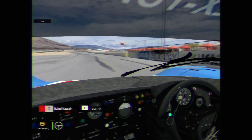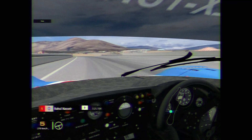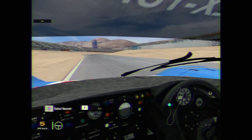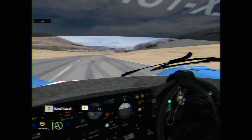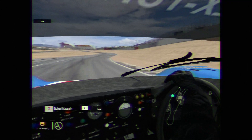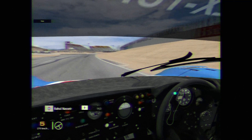Crossing over the start-finish line — turn one is completely flat out. Left-hander here, and then turn two, braking just slightly. Little bit of brakes, stay in fifth gear, completely flat through this section — right, left, right.